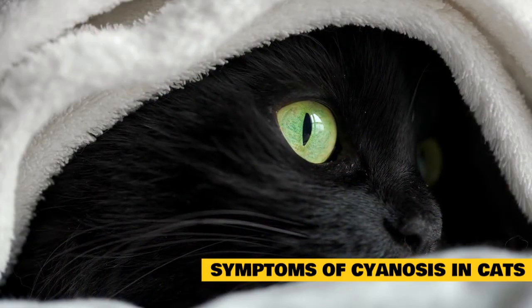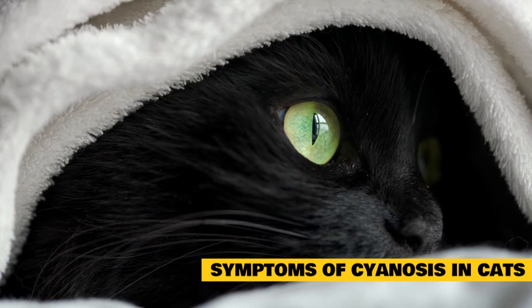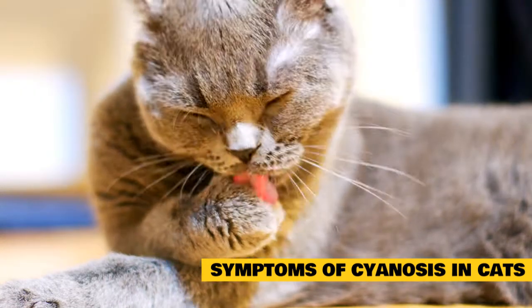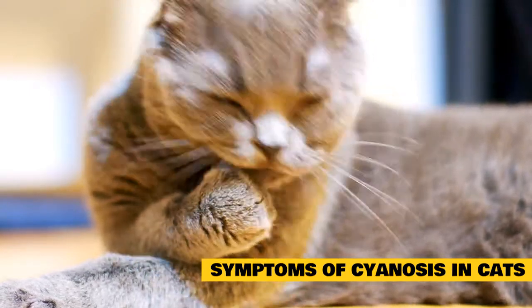Symptoms of Cyanosis in Cats: While the most obvious symptom of cyanosis is the discoloration of visible skin, the common underlying causes of cyanosis carry many more complicated signs. Symptoms may develop rapidly and need immediate veterinary attention. Signs to watch for include blue, purple, or brown color of the lips, tongue and gums, and blue or purple foot pads.